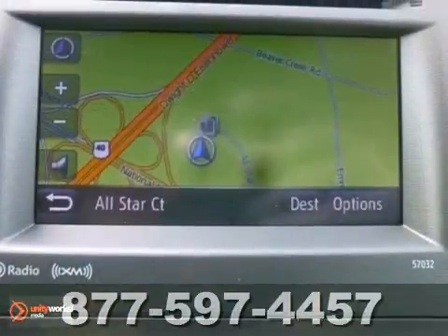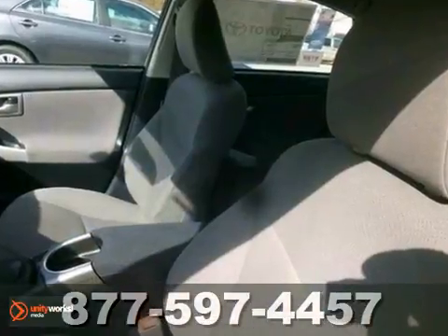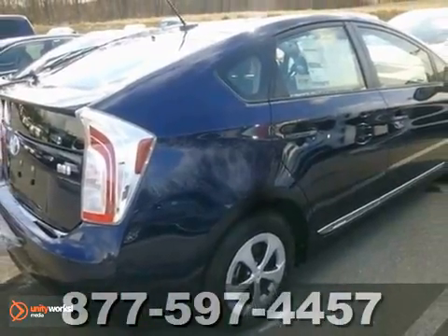It also comes with a CD changer and JBL premium sound, and stability and traction control to keep you on the straight and narrow. This Toyota won't be here for long — come in and take it for a test drive.